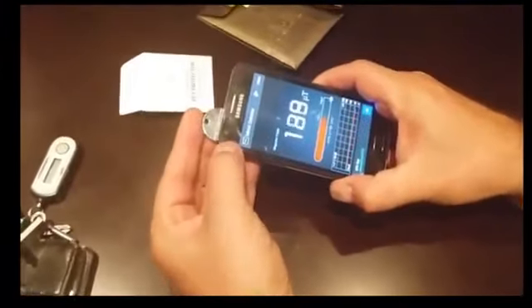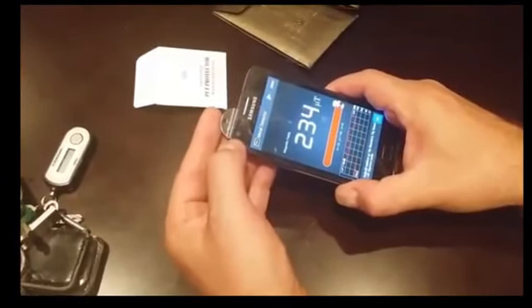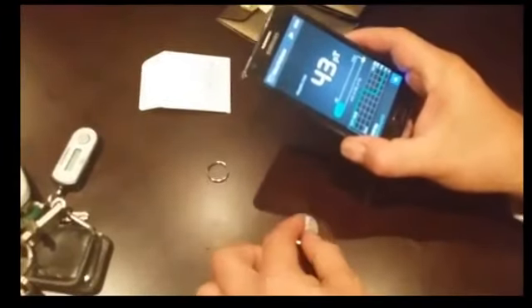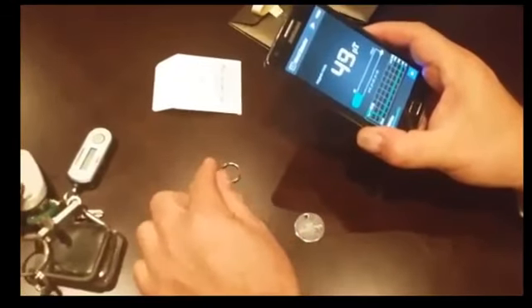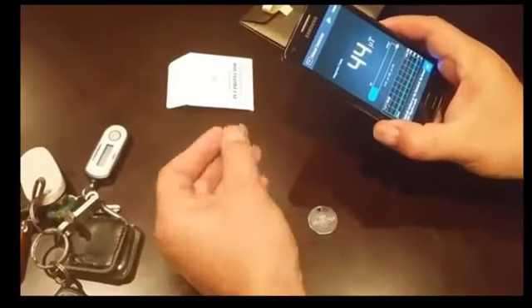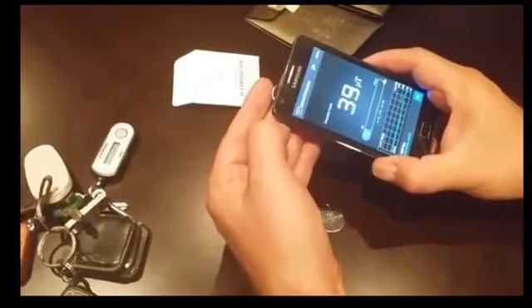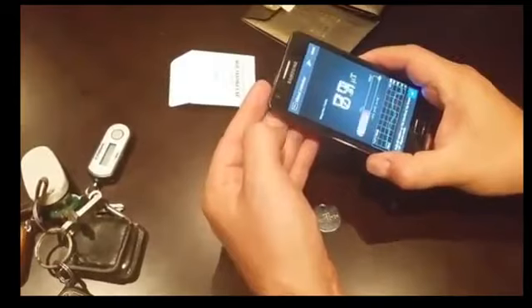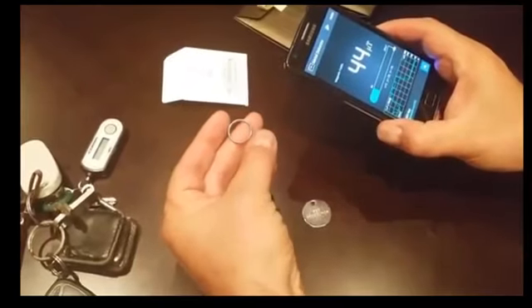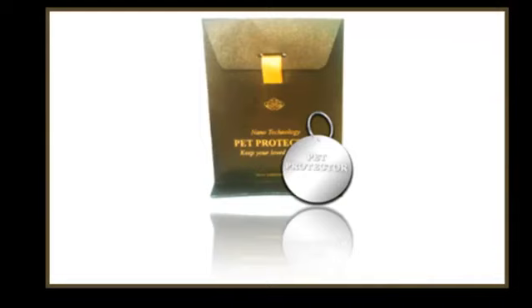When I rub the medallion against the phone, the reading immediately changes drastically — it is now showing over 200 micro teslas. Now it's reading approximately 230 micro teslas. But that's not all — just as the Pet Protector medallion itself is charged with scalar and magnetic waves, so is the metal fastener. The fact that the metal fastener is also charged gives the disc even more strength, in turn offering even greater protection for the animal wearing it.